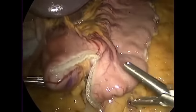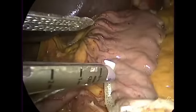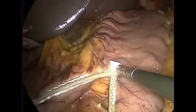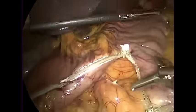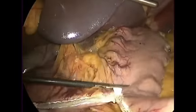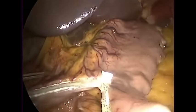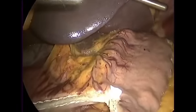Now we're going to continue heading up until we get to the esophagus. You'll notice the white seam — that's a buttressing material called peristrips, which is thought to make the staple lines stronger and less likely to bleed.